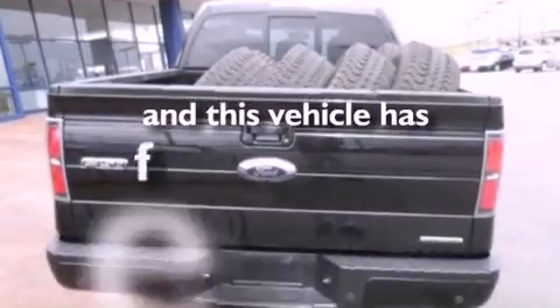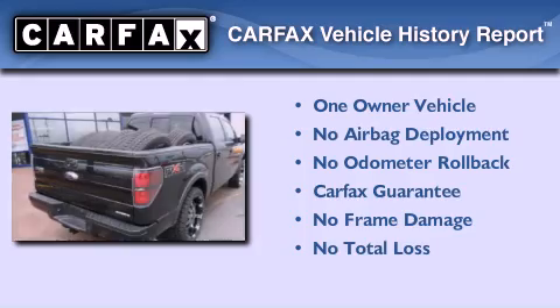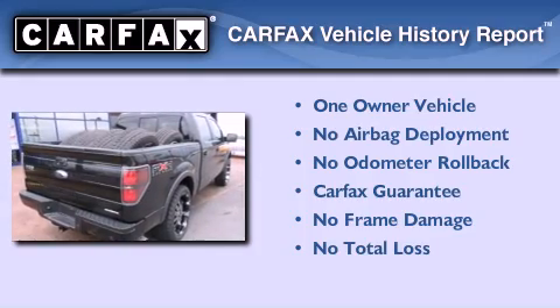This vehicle has fewer than 45,000 miles on the odometer. This Ford has had only one owner, and it qualifies for the Carfax buy-back guarantee.